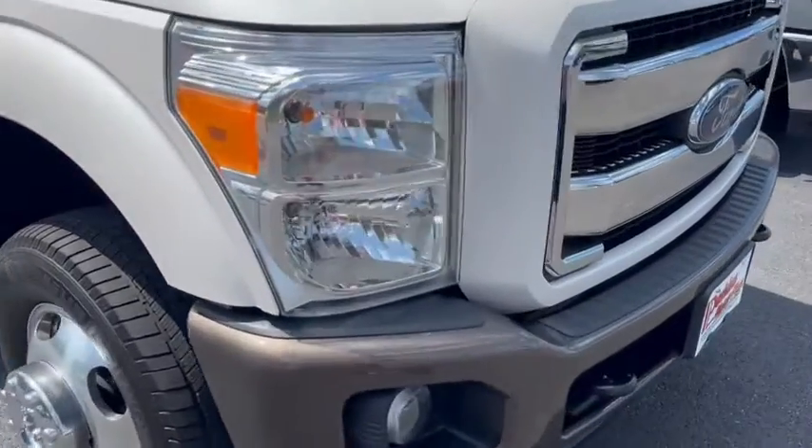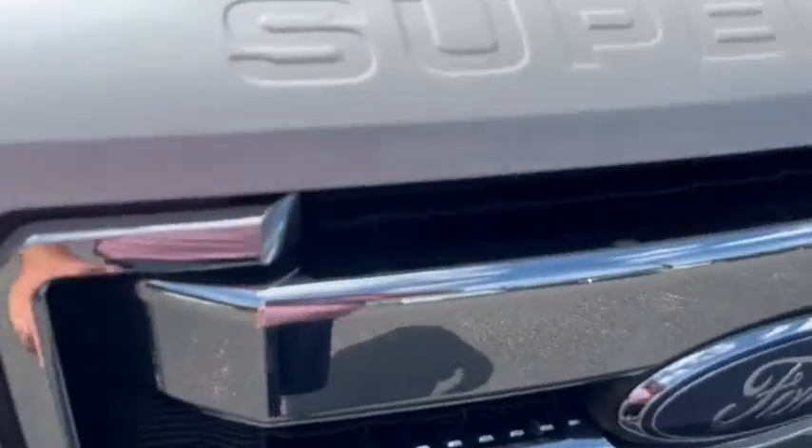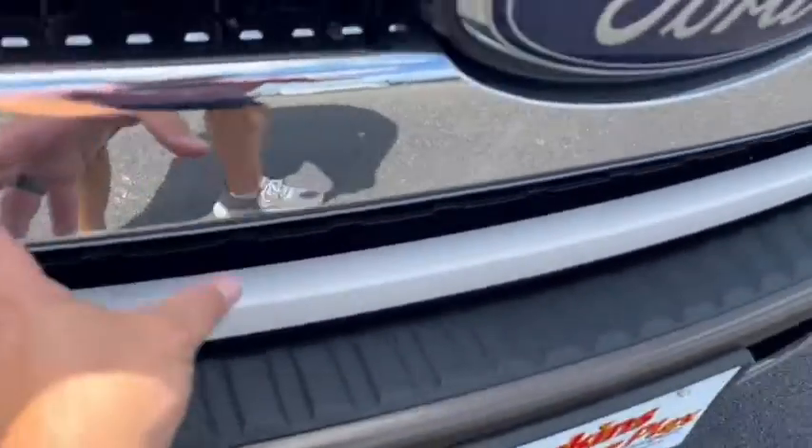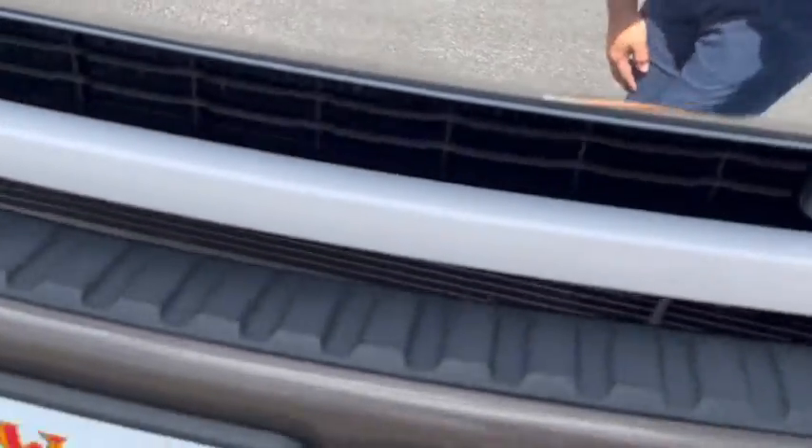For a 2016 model, the body of this truck is in excellent shape. No rock chips that I can see along the hood there, which is very common, but this one doesn't have it. Even along this whiteout Super Duty emblem here on the front and across the chrome grille — everything is in excellent shape.